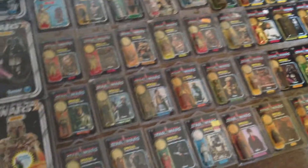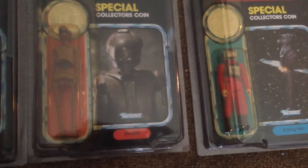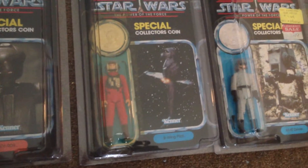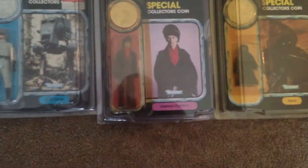Up for sale is the huge Star Wars collection. Starting up here we've got a Power of the Force A-Wing pilot, Power of the Force EB-99. By the way, these are all from '83. A B-Wing pilot, AT-ST driver, Imperial Dignity.